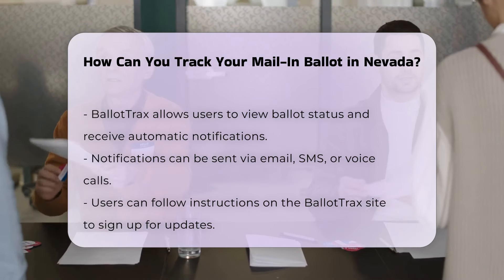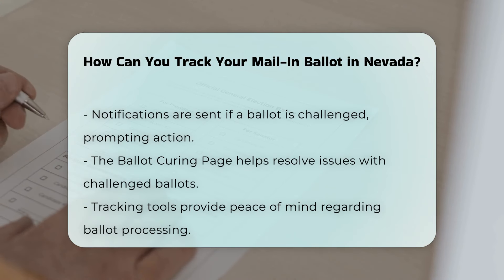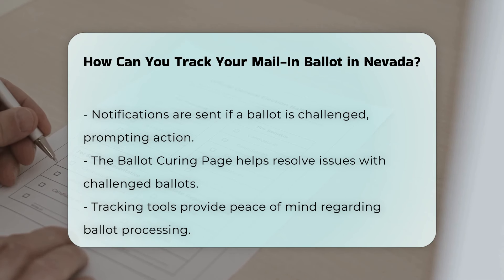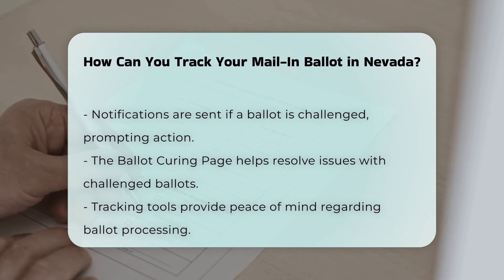If your ballot is being challenged, you'll receive notification through these tracking systems. In such cases, you can visit the Ballot Curing page on your local election office's website to resolve any issues and ensure your vote is counted. By using these tracking tools, you can have peace of mind knowing that your vote is being processed correctly.